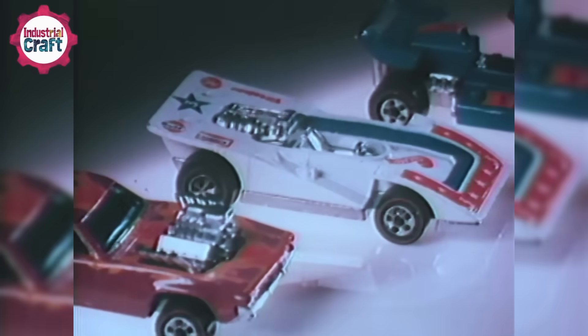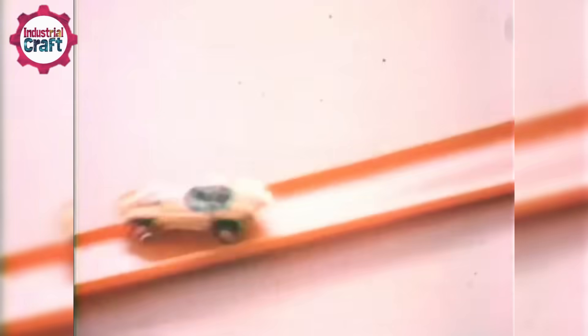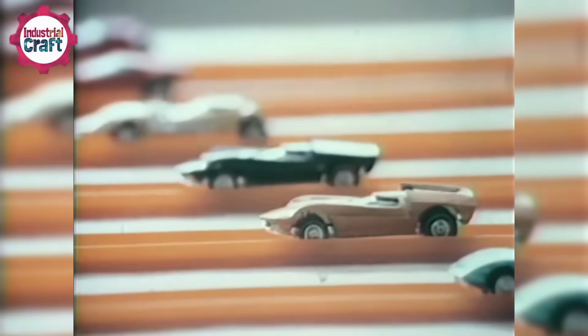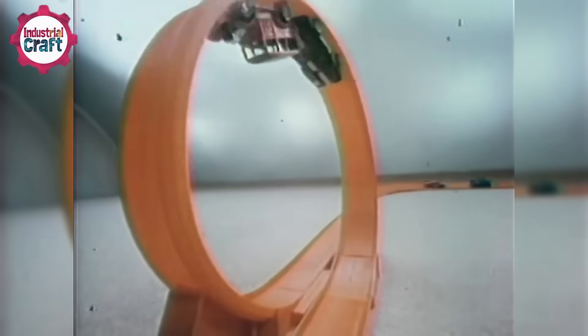Here's where things start to get real — literally. The three key checks: durability — will it survive being tossed, dropped, or launched off a track at high speed? Then comes balance — if the car wobbles or flips too easily, it's back to the drawing board. Finally, they test it on those famous orange Hot Wheels tracks, making sure it zips through loops and around curves like a pro.